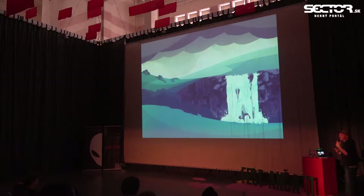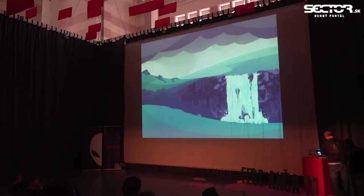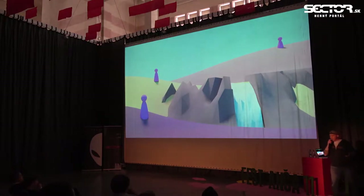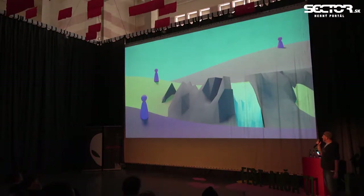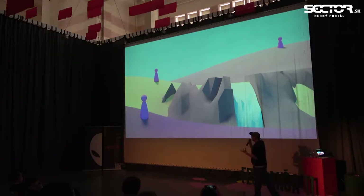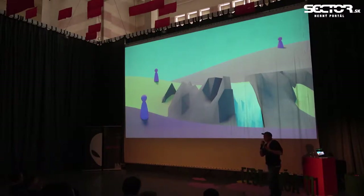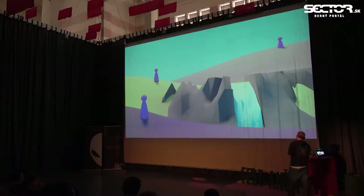I didn't know how to proceed, so I tried something completely different: what would happen if I just rendered this in 3D? I opened up Blender and started modeling, and we actually kind of liked the result. We liked the colors and the idea that placing a light in a scene would give you immediate shadows and you could create an atmospheric mood really quickly.